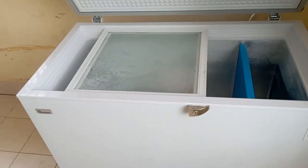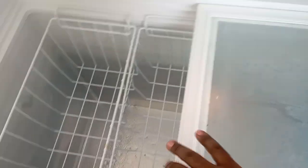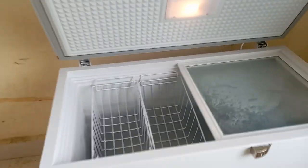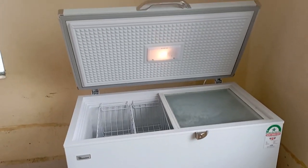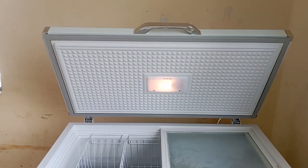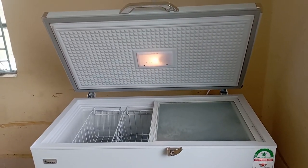It also has an upper compartment which appears to be the ice section — it's quite huge. We tend to store our birds as they're being processed. Later in the day I'll show you how we store them. This right here is such a life saver, so if you are thinking of getting into broiler farming, think about investing in a freezer first.